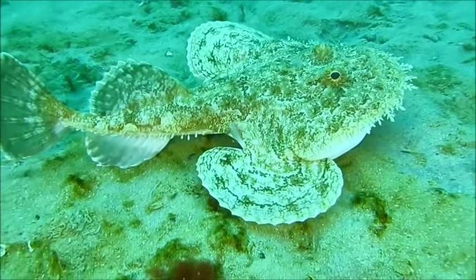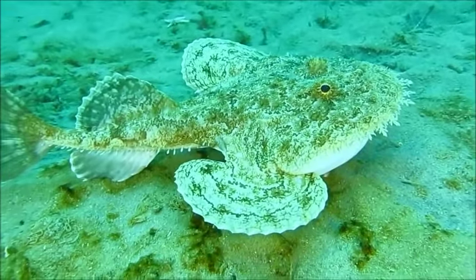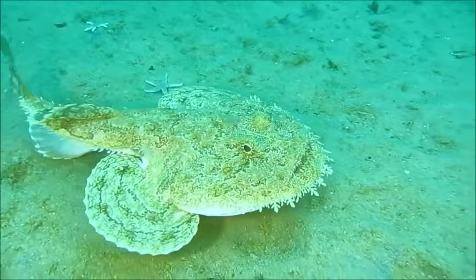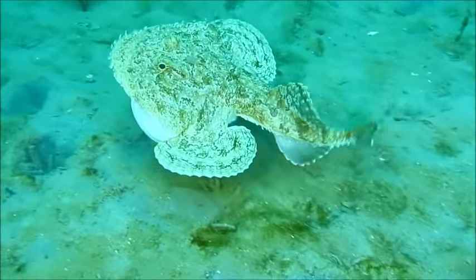Monkfish grow to an average size of 39 inches, with females slightly larger than males. Females lay gelatinous egg masses that float near the surface. When juveniles reach 3 inches, they settle to the bottom surface and will live as long as 14 years.